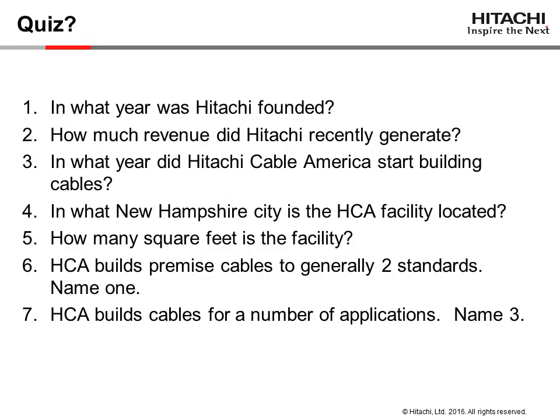Quiz time. Number 1: In what year was Hitachi founded? Number 2: How much revenue did Hitachi recently generate? Number 3: In what year did Hitachi Cable America start building cables? Number 4: In what New Hampshire city is the HCA facility located? Number 5: How many square feet is the facility? Number 6: HCA builds premise cables to generally two standards — name one. Number 7: HCA builds cables for a number of applications — name three.